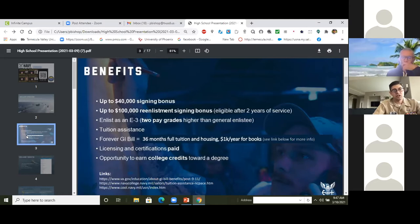You enlist as an E3 — coming in at the third pay grade rather than E1 or E2 — and upon completion of your first school you're automatically promoted again to E4. That advanced and quick promotion is great because you get more respect and more pay. We also give tuition assistance and the GI Bill to help with college. The GI Bill pays for college after the Navy and tuition assistance is used to pay for courses while you're in. You also get certified as a nuclear operator, which has a lot of value, and there's opportunity to earn college credits toward a degree.